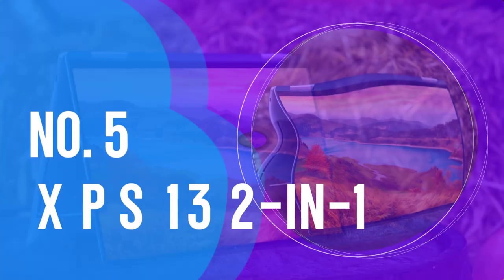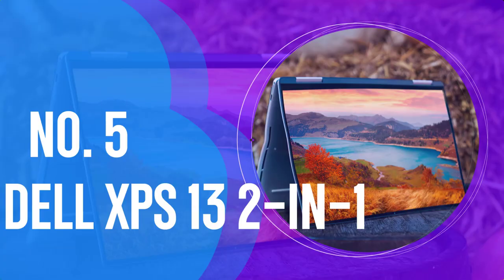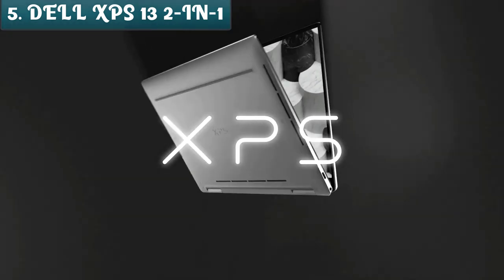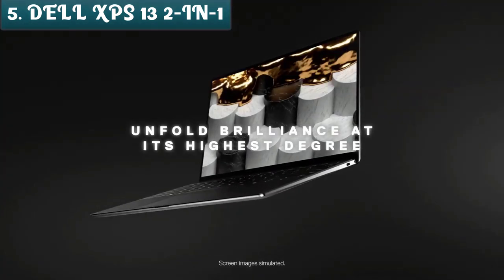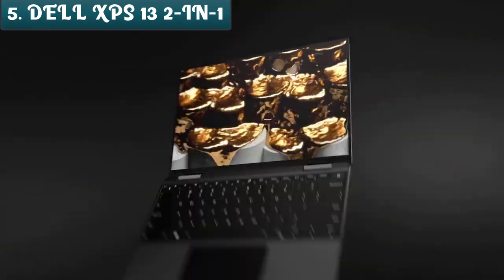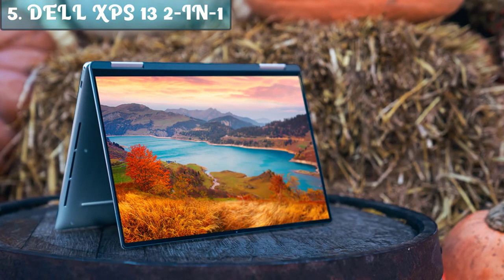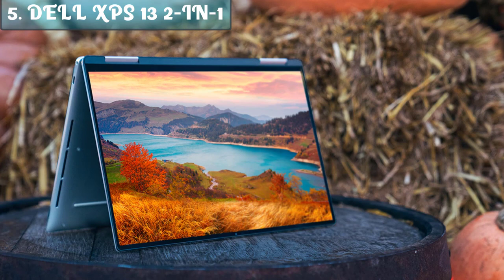Number 5: Dell XPS 13 2-in-1. We'll kick things off with the Dell XPS 13 2-in-1, also known as the company's best 2-in-1 laptop on the market in 2023. This model comes with a fully adjustable hinge. You can set it up in a tent position, set it up as a mini TV in bed, or use it as a laptop.